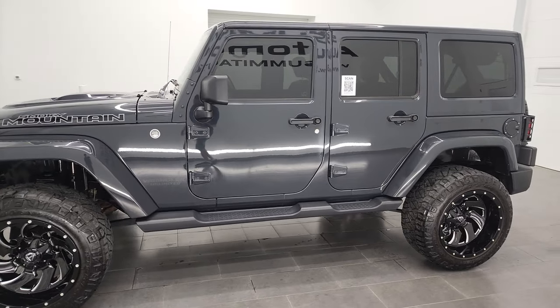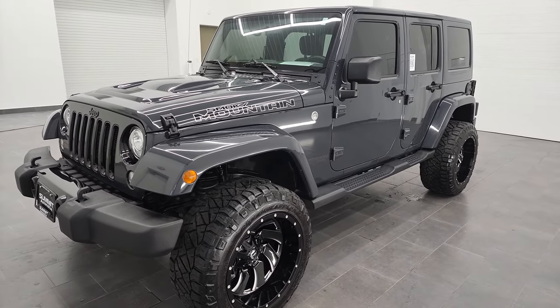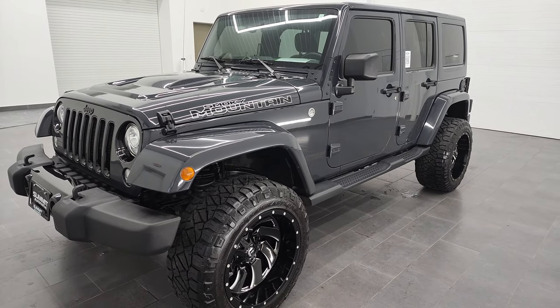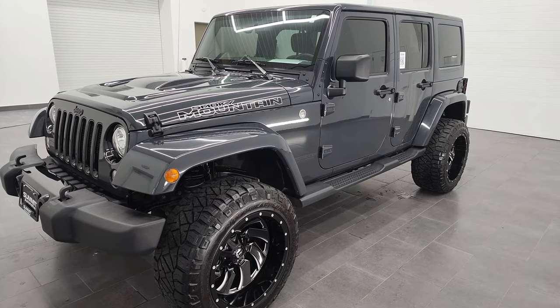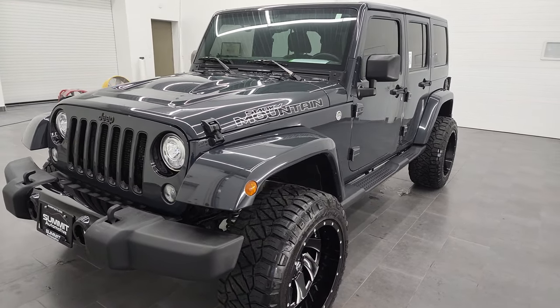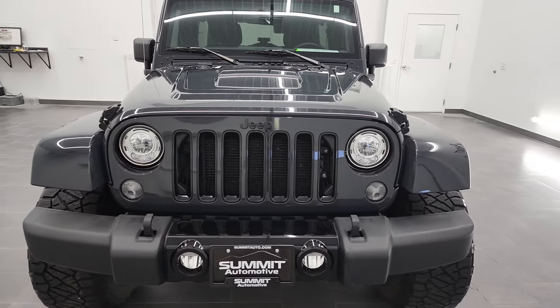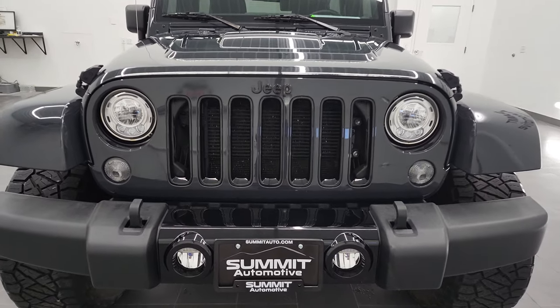This 2017 Jeep Wrangler Unlimited Sahara Smokey Mountain Edition has the 3.6 liter Pentastar V6 engine. This one has been fully safety inspected by our service shop, has a fresh oil and filter change, all the fluids have been checked and topped off, and this Jeep is 100% ready to go.